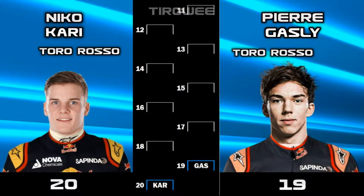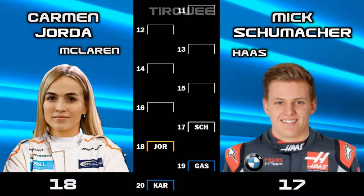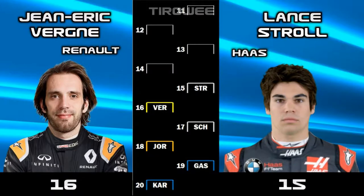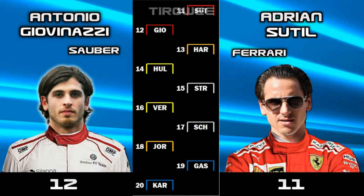This track showed the shortcomings of the Toro Rosso car, with both drivers lining up on the back row — Karin 20th and Pierre Gasly 19th. Our majority would start 18th in the McLaren, and Mick Schumacher brings to light the struggles of the Haas, lining up only 17th at their home Grand Prix. Johnny Van was disappointed to be out in Q1, and Lanstroll made it through to Q2 but couldn't get higher than 15th. Hülkenberg starts 14th as leader of the Renaults, and Ria Hainto starts 13th, outside the points, also leading the Renault-powered cars. Giovinazzi starts from inside the points in 12th, and Adrian Sutter just missed the cut for Q3, starting 11th.